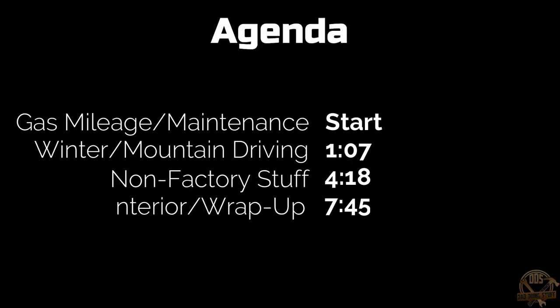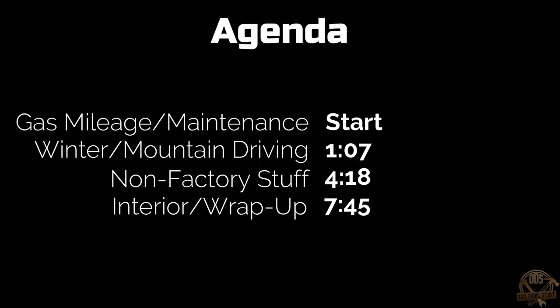There's a lot of great stuff about the van, still a few things that we don't like, but I'm going to go ahead and throw out an agenda here for you. I know everybody's busy, so if there's only one section you're interested in, feel free to skip ahead.